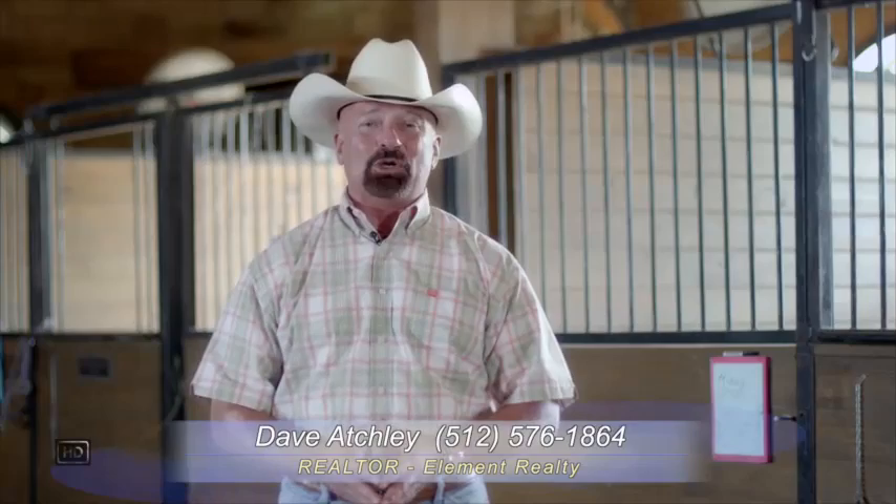Hi, my name is Dave Atchley. I'm with the farm and ranch division of Element Realty and I'm pleased to welcome you to this beautiful ranch located between Taylor and Georgetown in Williamson County.